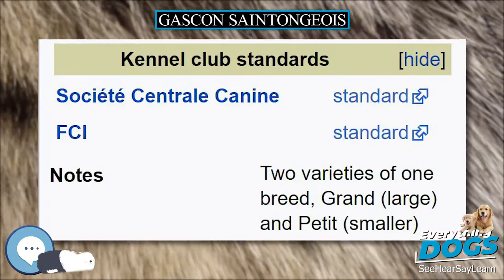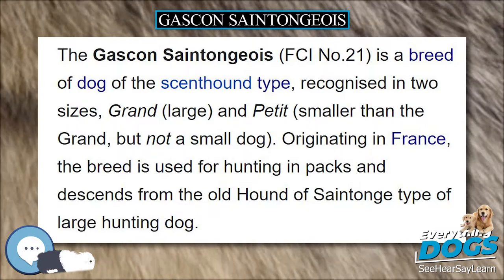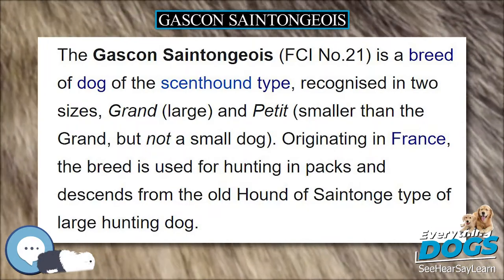It is instinctively a pack dog. It is audacious, resistant, aristocratic and is very affectionate off the hunting fields.